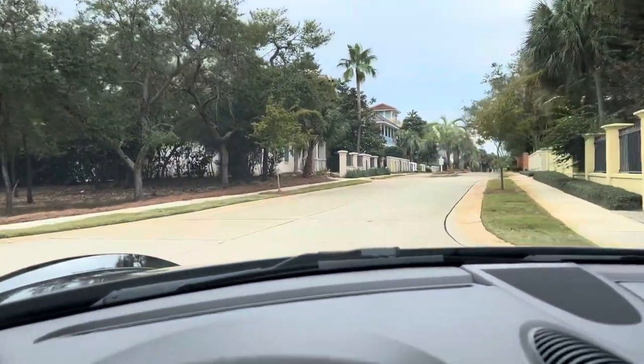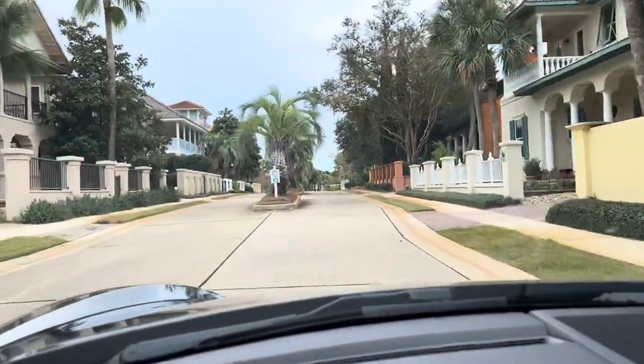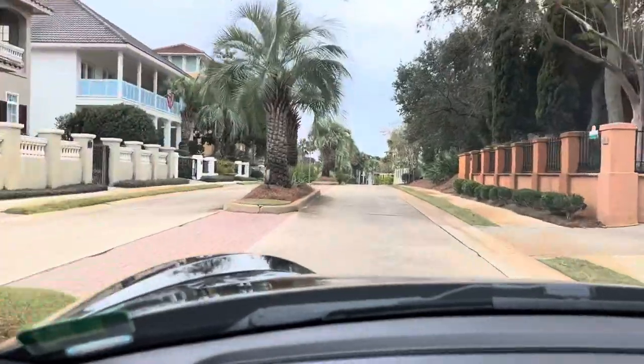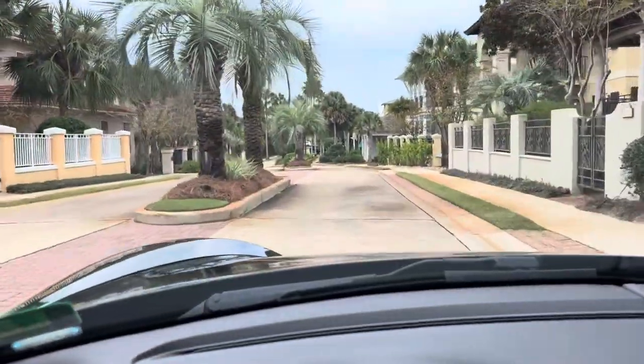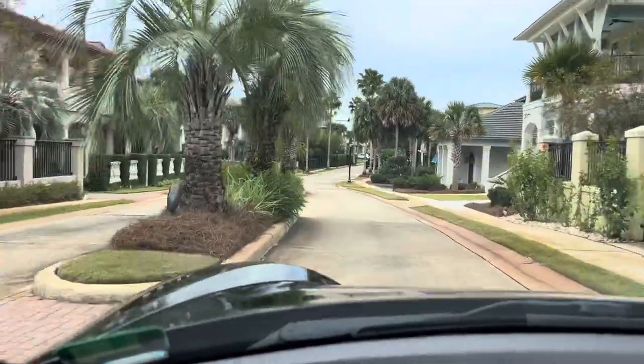There are only a few buildable lots that remain undeveloped in this neighborhood. At nighttime there's a lot of uplighting on these palm trees and you feel like you're on the set of a movie when you're driving through here at night. It's spectacular.